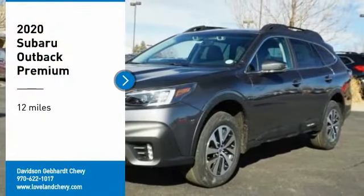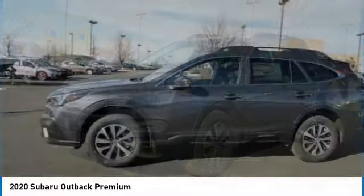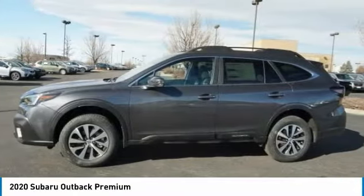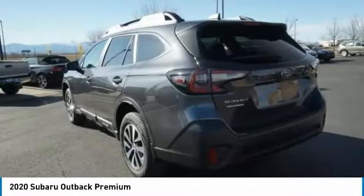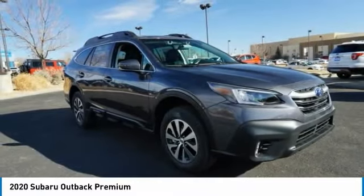Make a great choice today with the 2020 Outback. Take the go-anywhere capability of all-wheel drive and plenty of room for cargo and companions, and you've got the Subaru Outback. Let the adventure begin.